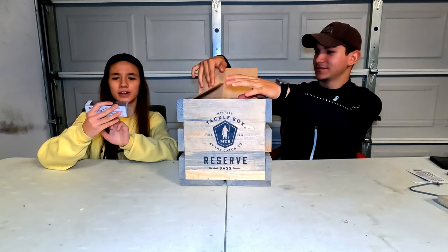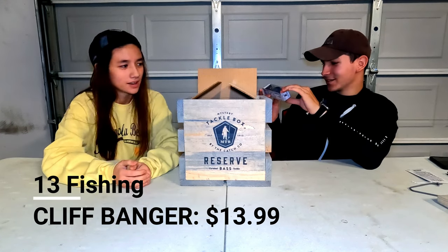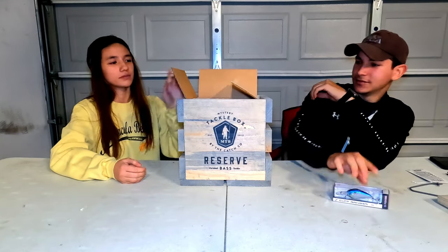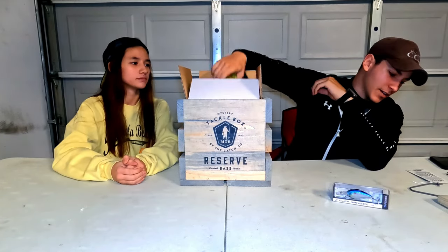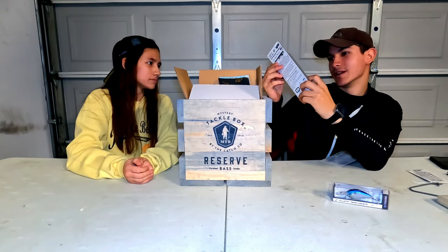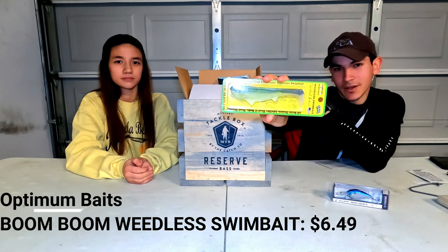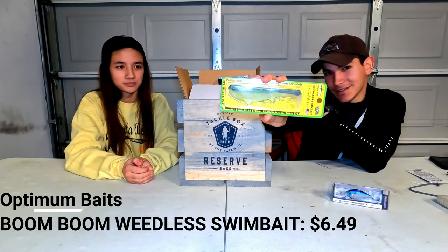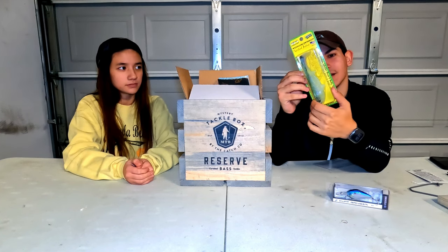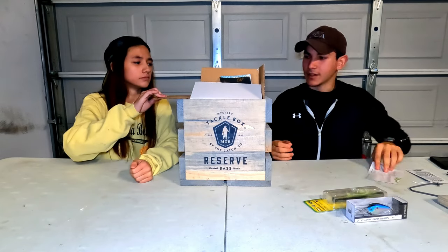First we got the Cliff Banger — nice! And then we got a giant swim bait — it's a professional angler Fred Roman signature swim bait. That's a big one. I'm sure they'll eat it at some lakes like Guntersville. That is a bad bad one right there.